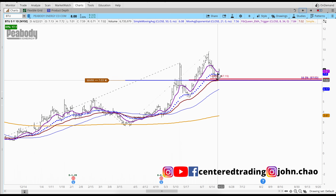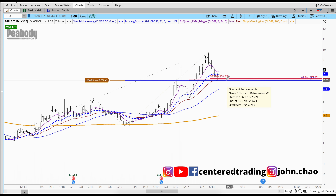Taking a quick look on the daily chart, we have a nice three price relationship right around $7.14, along with a 618 retracement.